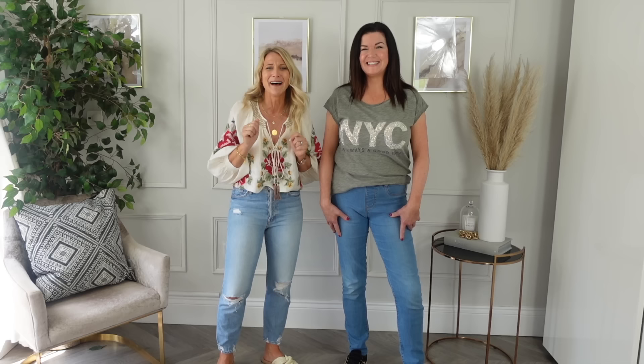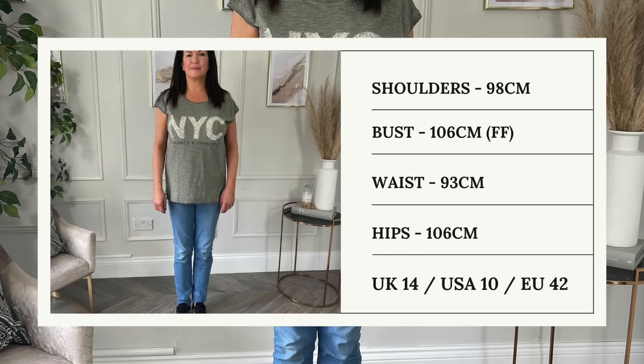So the first thing we're going to do is measure her, and I will put her measurements up on the screen in a moment. Then we're going to get her out of this outfit and straight into the first one. We've got a lot of outfits to show today, so I'm going to go through them really, really quickly. Okay, so we've got our first outfit — I'll try and talk you through what I've done and why.